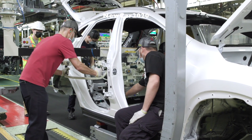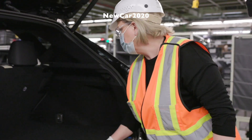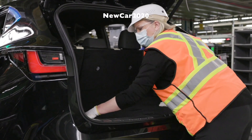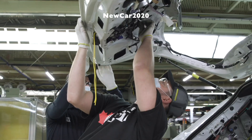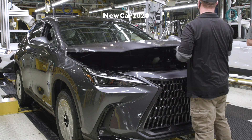Full production starts in early 2022, as the NX Series joins the Lexus RX on the assembly line at Toyota Motor Manufacturing Canada in Cambridge, Ontario — one of the top auto assembly plants in the world, with a long list of quality awards to its credit.